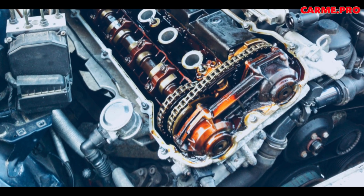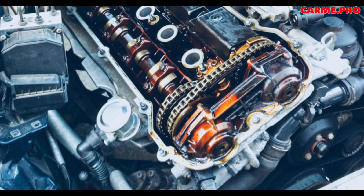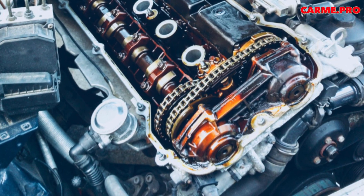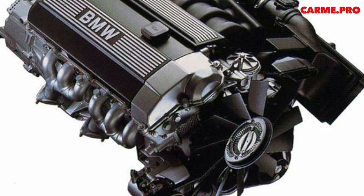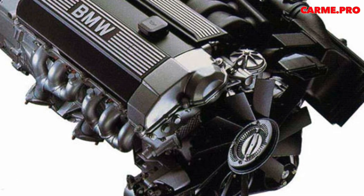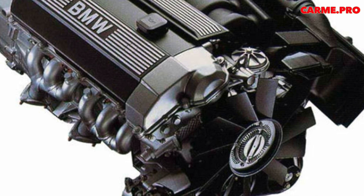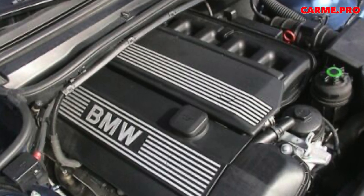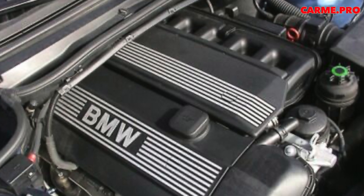Unfortunately, the Bavarians did not take into account that the new engines would end up in countries with low-quality gasoline containing a lot of sulfur. Its impact led to the destruction of Nikosil, which entailed an increase in oil consumption and a decrease in compression. Only cars in Germany and Western Europe, with the exception of the UK, were unaffected by the problem.